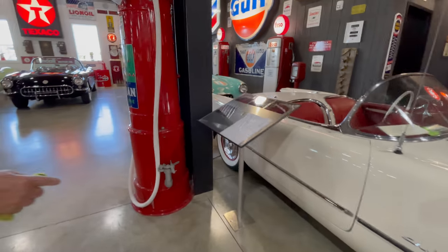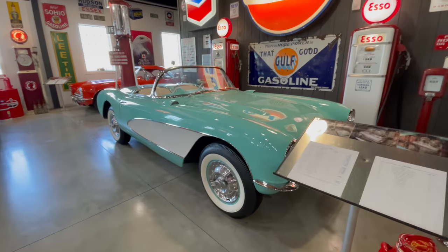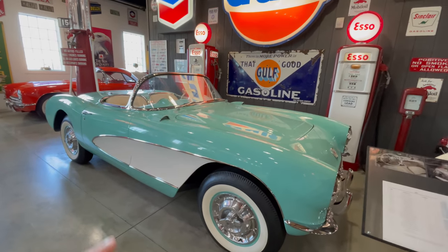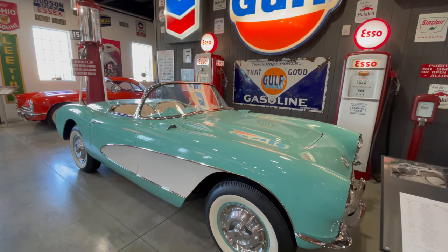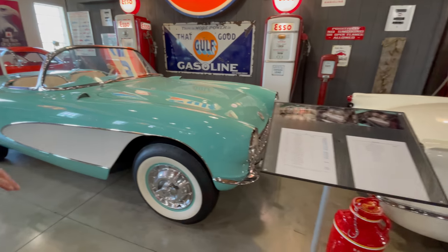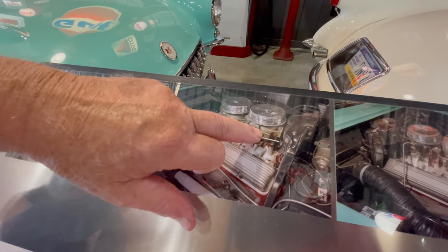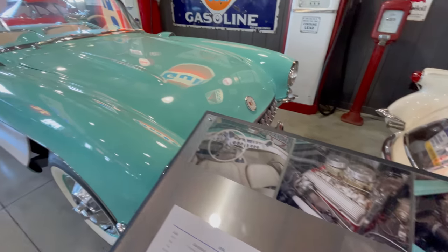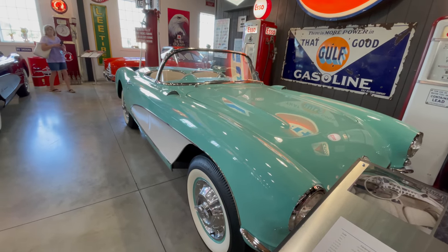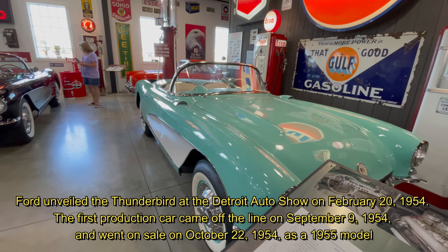This one is a '56. I nicknamed this one 'Lady's Choice' — my wife picked this one. She said if you're going to take one home, this is the one. This one, they started getting serious. We got 225 horsepower, 265 cubic inch with two four-barrel carburetors. They were competing against Ford, who came out with the Thunderbird around that time.